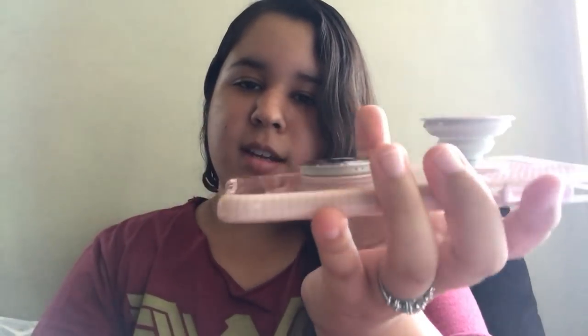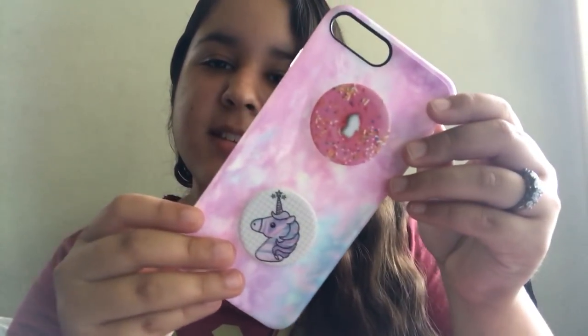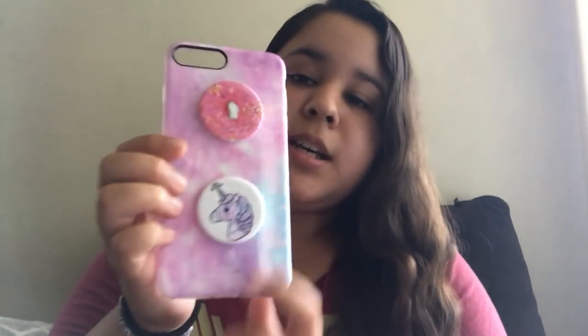Another one of my favorite phone cases has a donut and a unicorn on it — really cute. I got this one on Amazon practically for free because I had a gift card. I searched 'cotton candy iPhone case' and this is what came up. It's pink, purple, and a hint of blue. Donuts and unicorns — pretty cute! On Amazon it was $10.